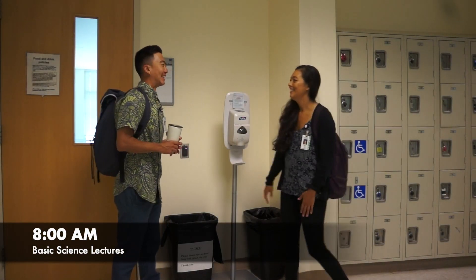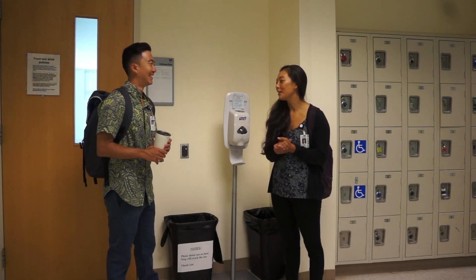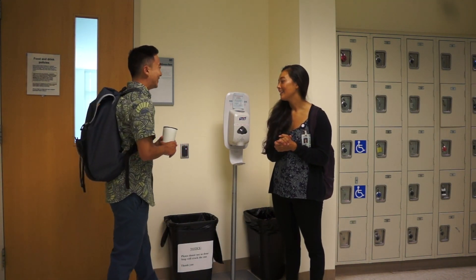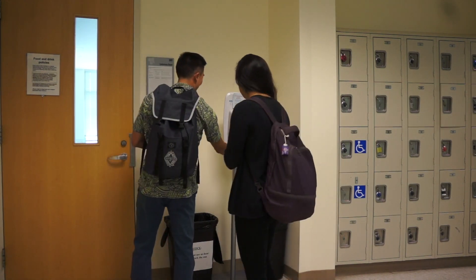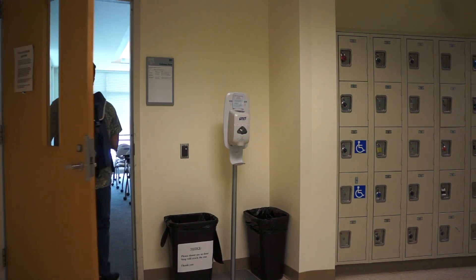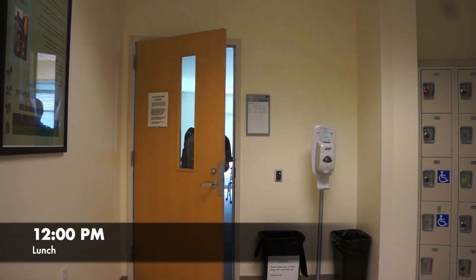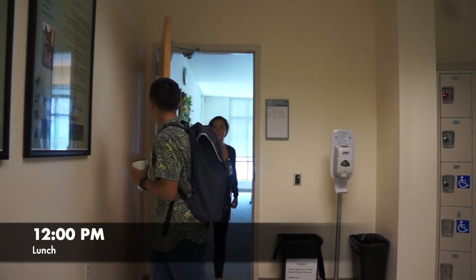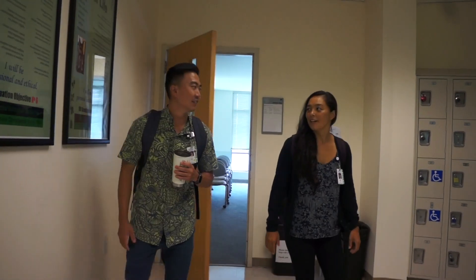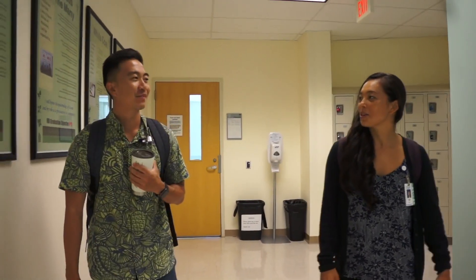Happy Friday, Calvin. Morning. Nice Aloha shirt. Thanks, it's my favorite one. Ready for pathology and pharmacology lecture? Yeah. You ready to go in? Let's do it. Great lecture. Yeah, super interesting. Well, I think I'm going to go eat lunch outside. You want to join me? Sarah and I are going to get at the mullet today. Oh cool, have fun. I'll see you at Anatomy. Sounds good.